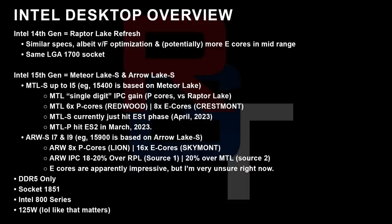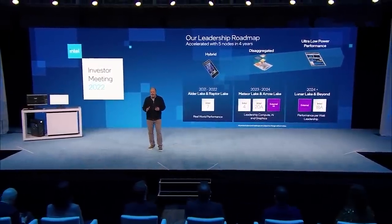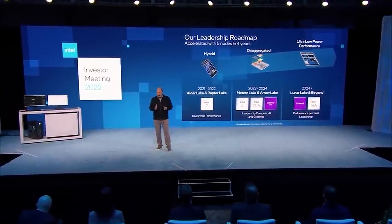Arrow Lake, meanwhile, will cover i7 and i9s — for example the 15900K. It will feature eight Lion Cove performance cores and 16 Skymont energy-efficient cores. The IPC is about 18 to 20% over Raptor Lake according to one source, and around 20% over Meteor Lake according to another. So it's quite difficult to know exactly which is right, but I'm certainly not expecting a massive IPC gain. The E-cores are apparently impressive. It will use DDR5 only, socket 1851, 800-series boards, and a 125W TDP.